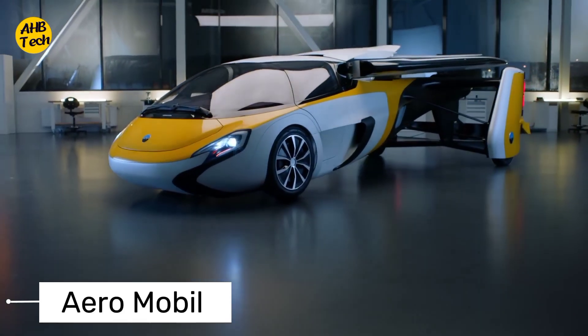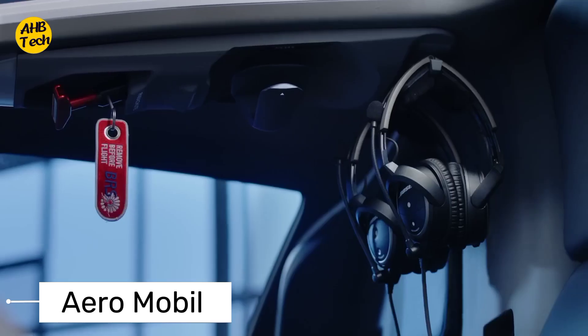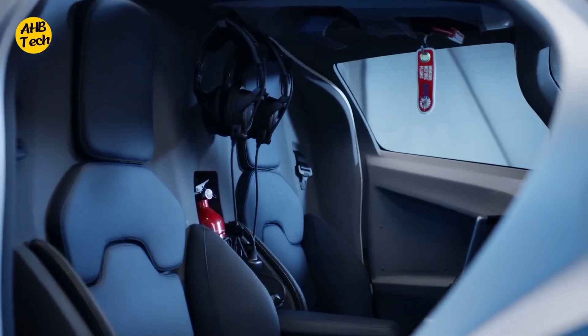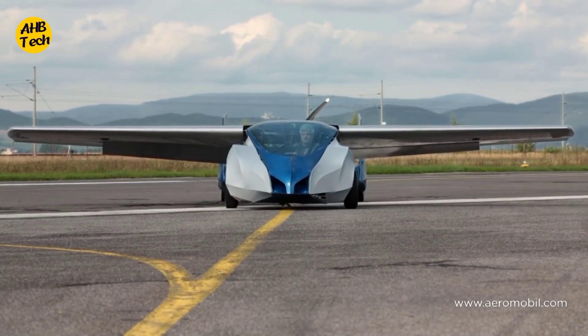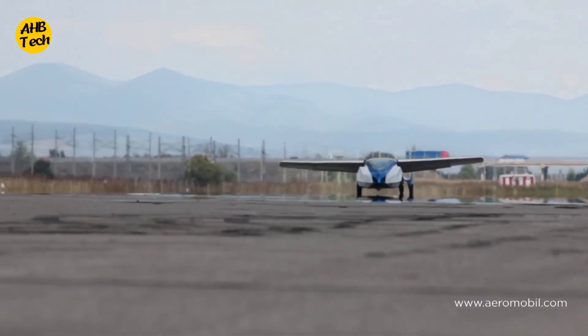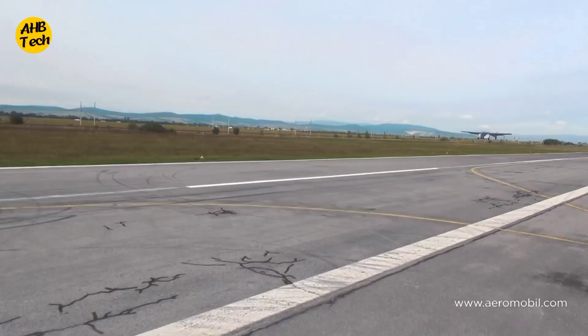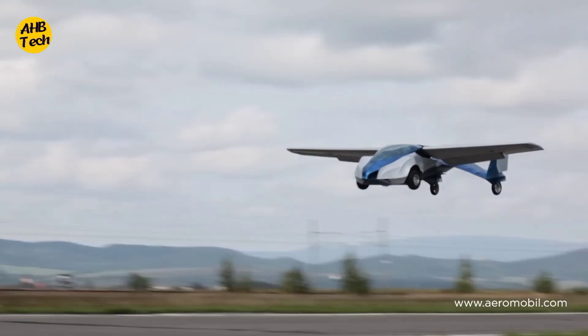First up on our list is the Aeromobile 3.0. This sleek and futuristic vehicle seamlessly transitions from a car to an aircraft, allowing you to take to the skies with ease. With its advanced aerodynamic design and powerful propulsion system, the Aeromobile 3.0 offers a thrilling flying experience combined with the convenience of a road-worthy vehicle.